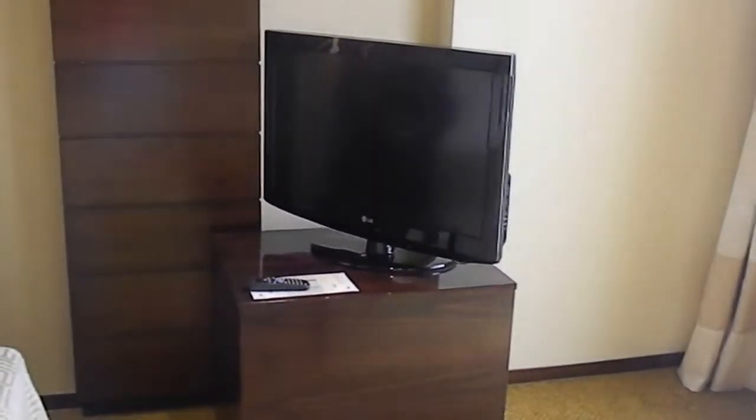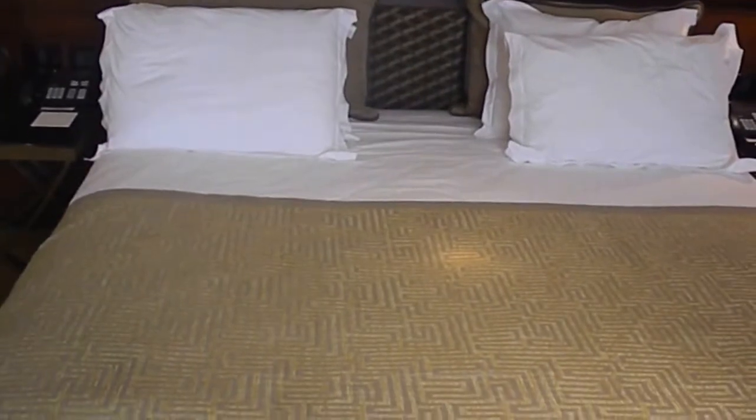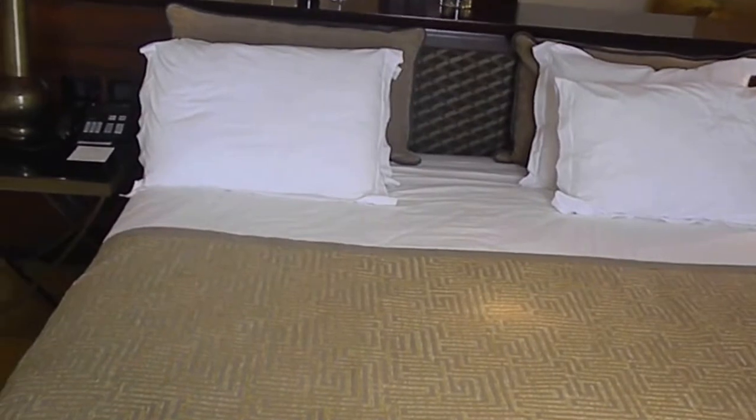There is a flat screen TV, and then you have the actual king bed. So you have a bed here for the parents and a bed for the kids — perfect for a family traveling.